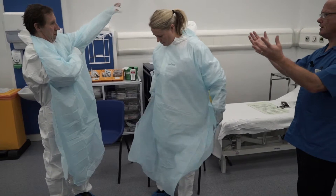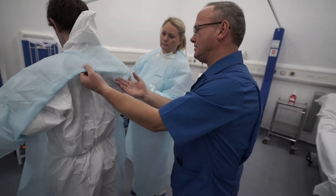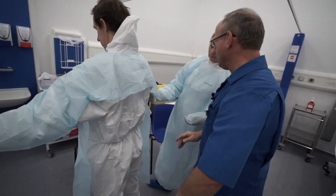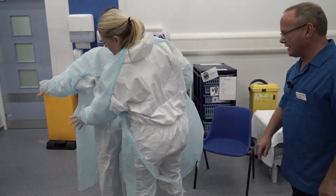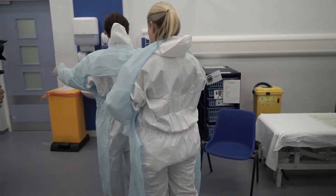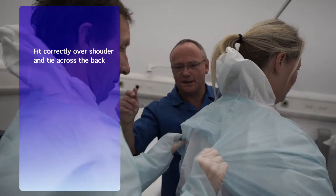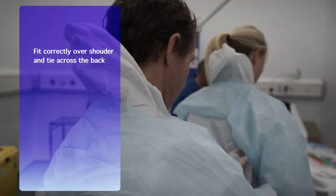If you go behind one another and turn round so you can actually help — this just needs to be spread properly across the shoulders. You can do the top for him while you're there and he's going to do the same for you in a minute. The hood goes underneath — that's it. Spread it out so it's properly fitting over the shoulder, and then do the apron up.